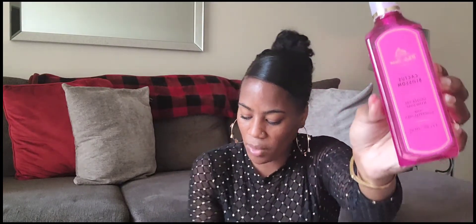I also picked up one called the crisp morning air — beautiful packaging. And I picked up a cactus blossom in the gel formula. I prefer the foaming wash, but either way it's going to get your hands clean. That's everything I got as far as hand soap — I have eight in total.